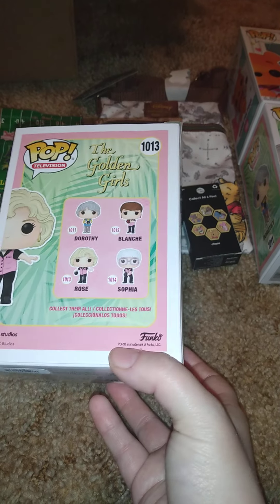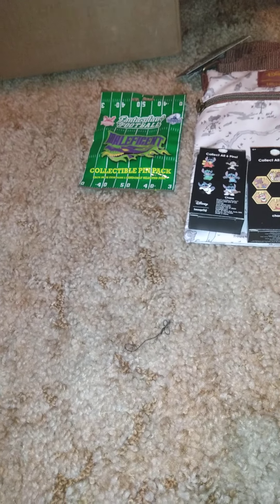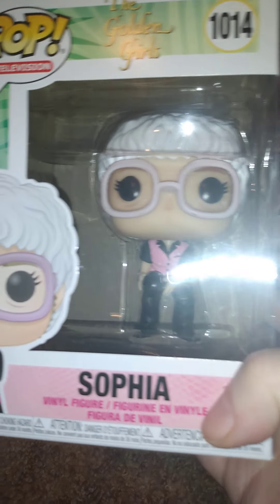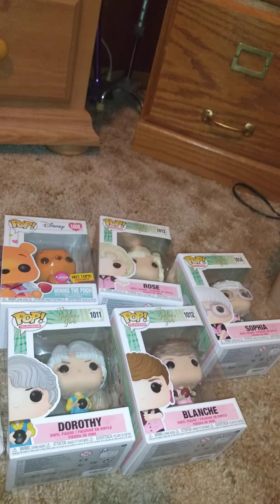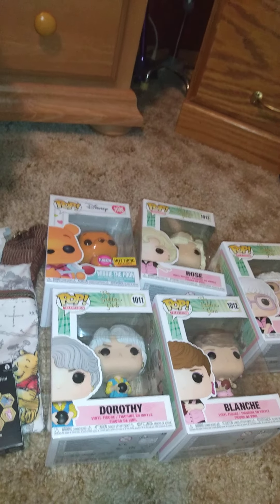Also from the Golden Girls line, number 1013 is Rose - she's wearing the exact same bowling outfit as Blanche. Here's her side and back view. Then to complete the collection, number 1014 is Sophia, also wearing the same shirt as Blanche and Rose. Here's her side and back view.